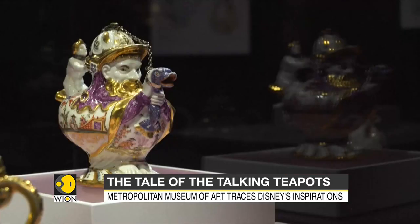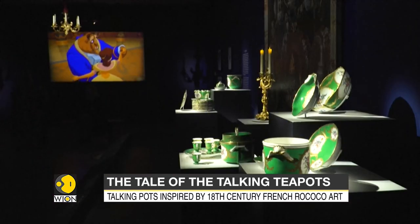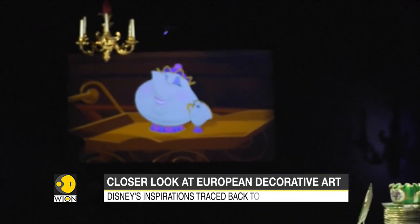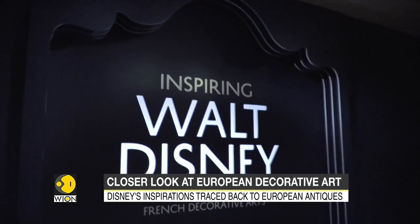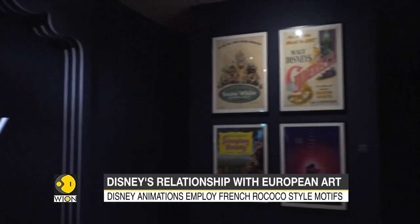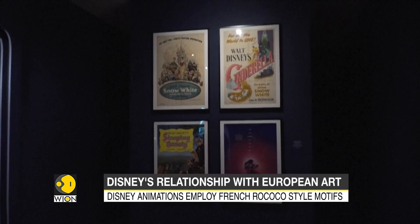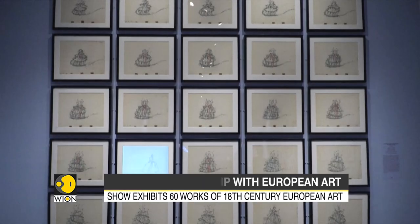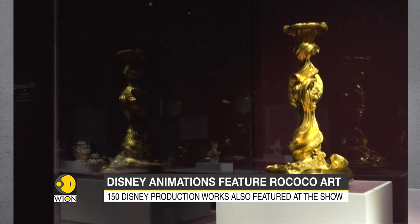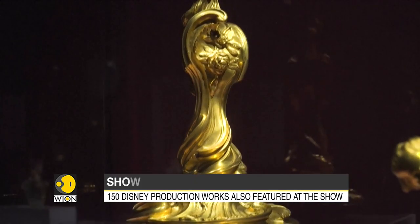Do you remember Mrs. Potts and Chip from Walt Disney's Beauty and the Beast? Do you know where Walt Disney got the inspiration for this iconic duo? The Metropolitan Museum of Art has put up a show tracing the sources of inspiration behind some of Walt Disney's most beloved animations. And it turns out the inspiration can be traced all the way back to 18th century European decorative arts.